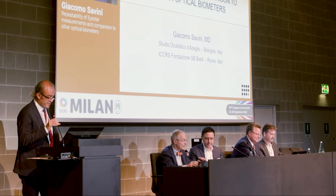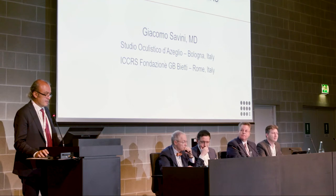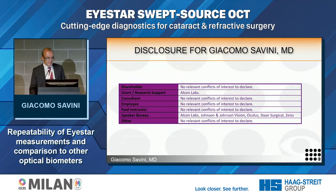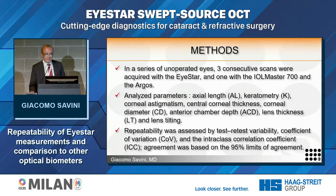Thank you, and thanks for the invitation. I'm going to present the data of a study recently published in JCRS. We had the opportunity to test the I-Star and make a comparison to the Argos and IOL Master 700. The purpose of this study was to assess the repeatability of measurements provided by the I-Star and their agreement with those provided by two validated optical biometers — the IOL Master 700 and Argos — in a series of unoperated eyes.